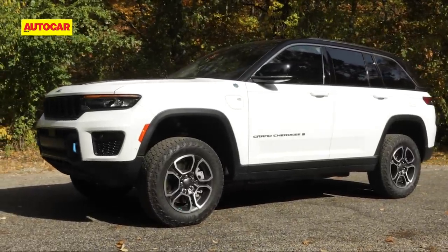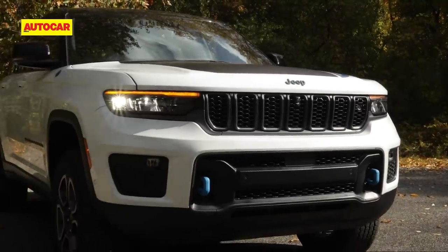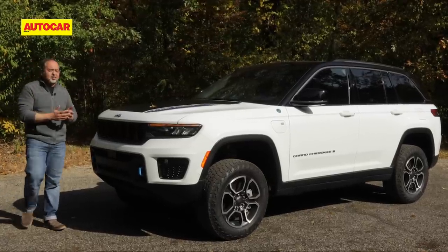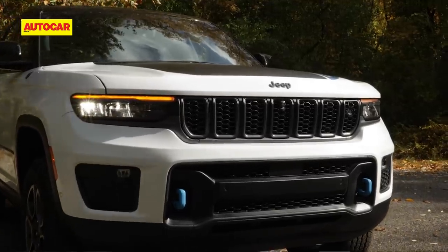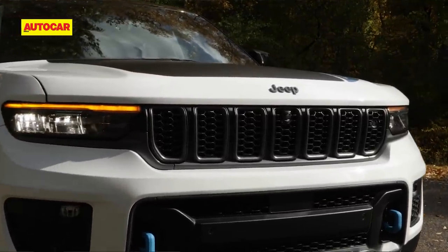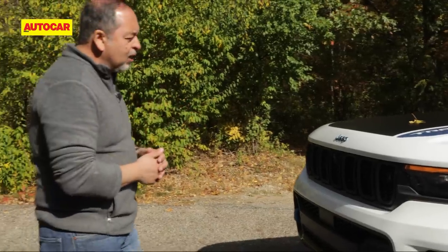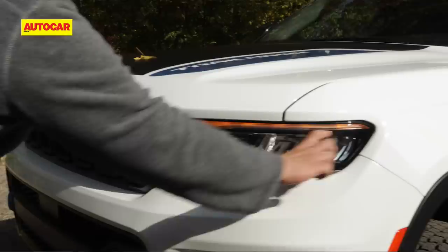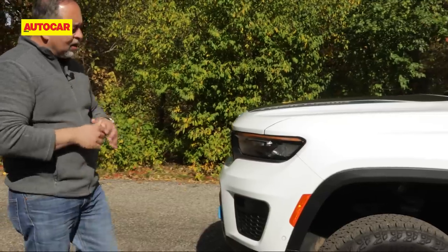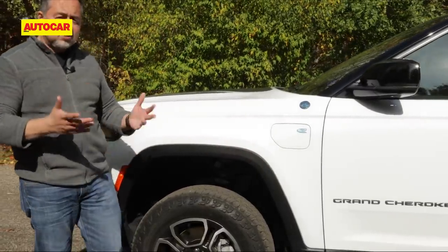Now in its fifth generation, the new Grand Cherokee has grown and moved forward in several directions. The designers have given it more width — this bonnet is wider, larger, more fleshed out. The seven-slot grille is more vertical, more stand-up, gives it more of an SUV feel. The headlights are slim and beautifully designed. The turn indicators are on top and, of course, along the side you get Jeep's squared wheel arches — that's the signature.